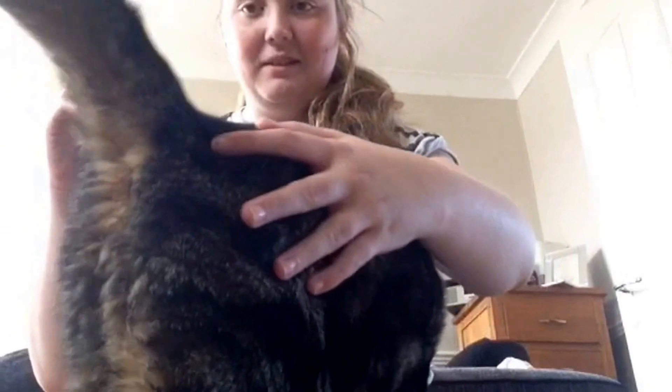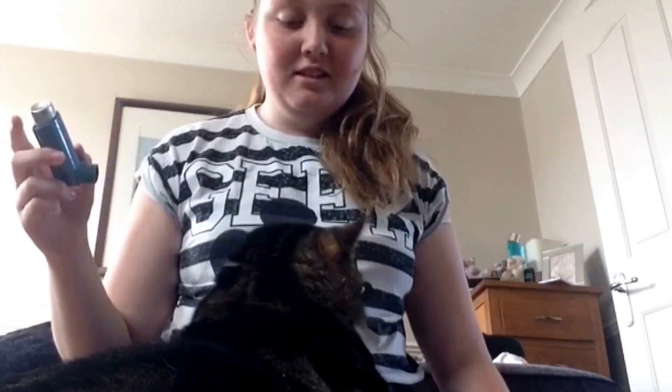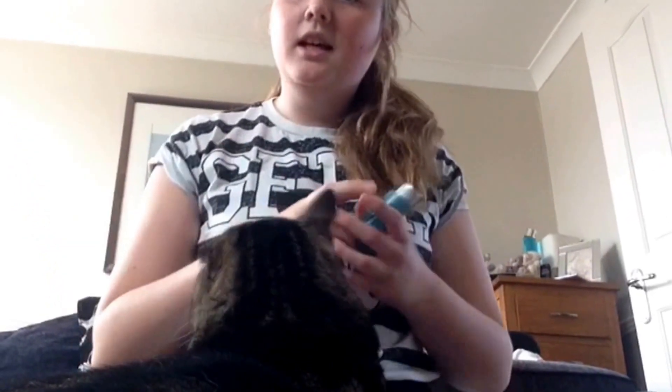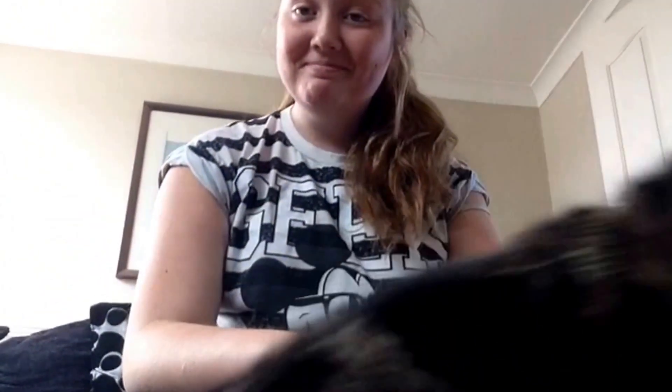And the last thing I take is my inhaler just in case something happens. Sorry about the cat. Okay so that's all I take to school and I will see you next Wednesday, bye!